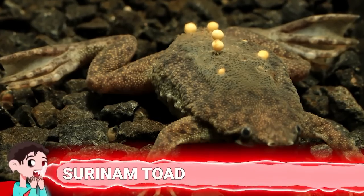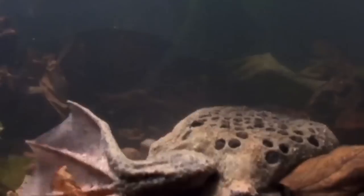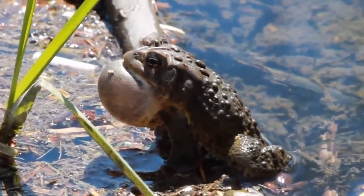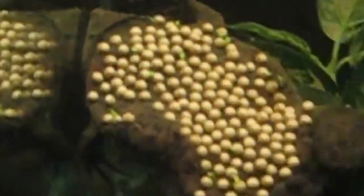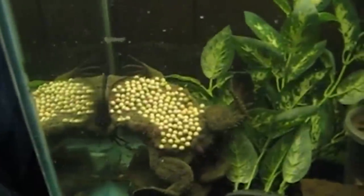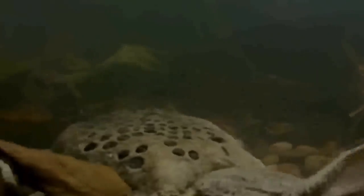Number 16: Suriname Toads. These toads from tropical forests of South America have a birthing cycle far different from most other toads. It all starts with a male attracting a female using his hyoid bone to make a clicking sound. He'll then mount the female and begin the 12-hour mating process. The pair perform somersaults in the water, with the female releasing a few eggs at a time. The male catches the eggs, fertilizes them, then rolls them into holes in her back. Once her back is filled, skin grows over them to protect them, and she'll spend the next four months hiding away.